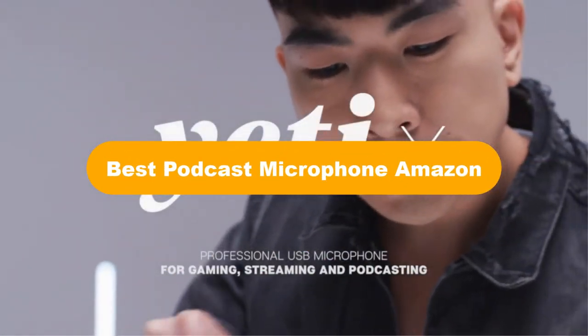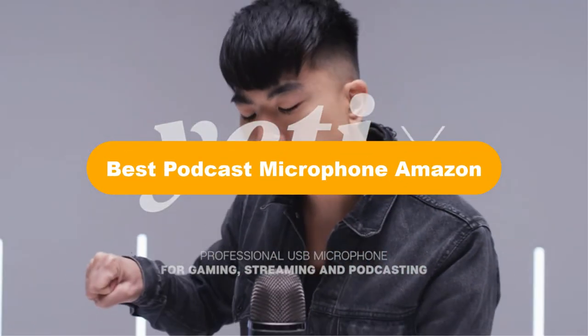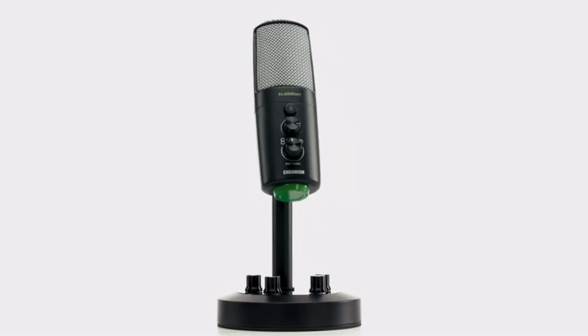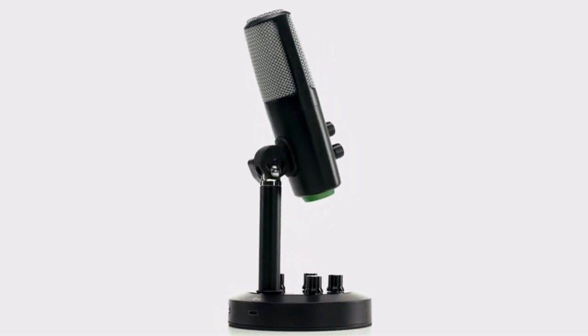Hello good people. Today, we are going to cover 5 best podcast microphones on Amazon in the market, which are the best for you considering some unavoidable factors that you might miss out without watching this video.